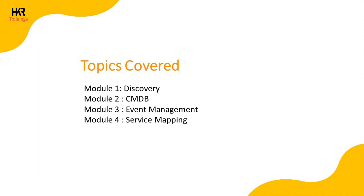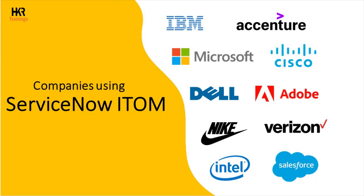Let's go through the topics covered in ServiceNow ITOM training. In this training, we would teach you all the concepts related to discovery, CMDB, event management, and service mapping.